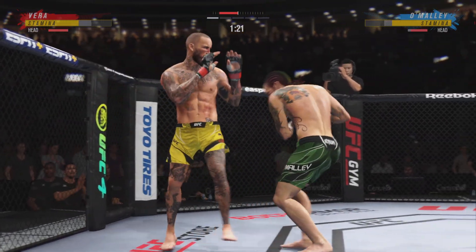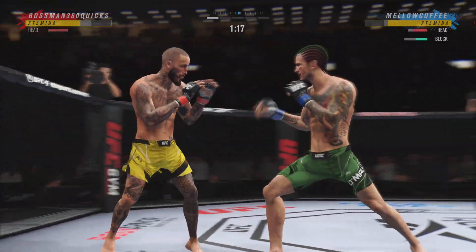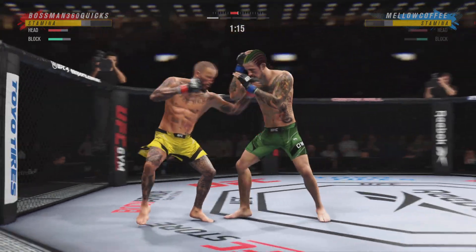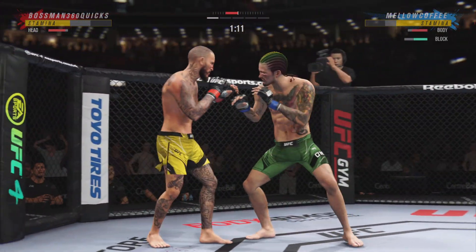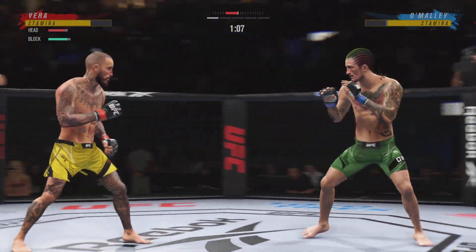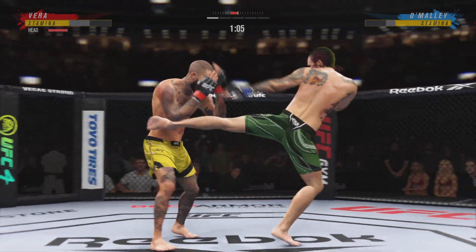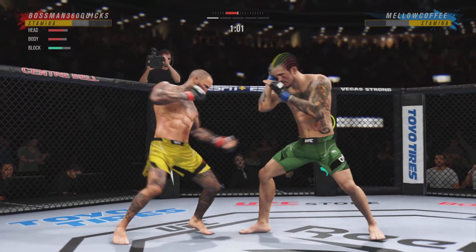He's doing a great job of really overwhelming his opponent with activity. Continuing to land that jab. When they put this highlight together, it's just going to be one head snapping back. It's going to be boxers going back and watching this guy going, 'Wow, this is what a jab is supposed to look like.' Look at him walking forward and trying to shut the liver down. Effective strike there by Sean O'Malley.